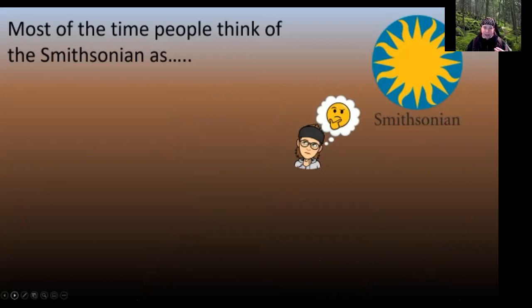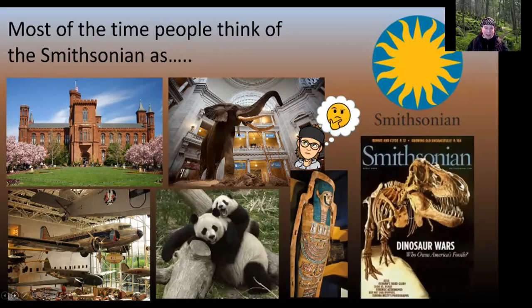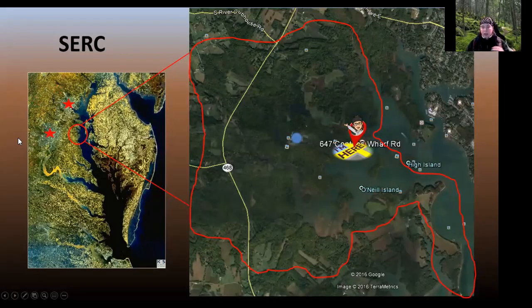Most of the time when people think about the Smithsonian, they think of the castle, the elephant, the tundra, Air and Space, giant pandas, magazines. But what most people don't think of are our research centers. We have a whole spectrum — from the Smithsonian Astrophysics Observatory up at Harvard with its own space telescope, to the Arctic Studies Institute, the Tropical Research Institute in Panama, Forest Geo, Marine Geo, and the Conservation Biology Institute. The Smithsonian is a lot more than a repository of artifacts — we have active scientists in North America and all over the world, and that's part of what we do at the Smithsonian Environmental Research Center.